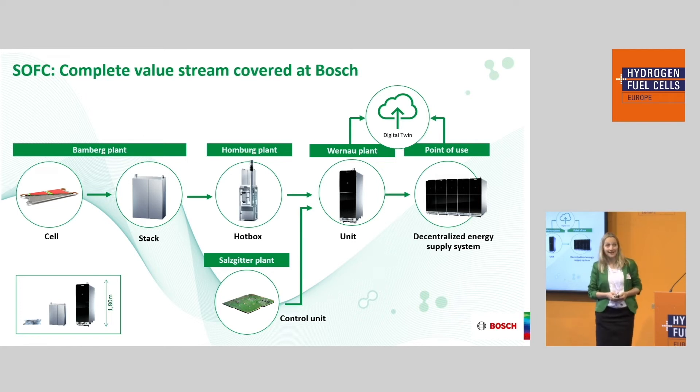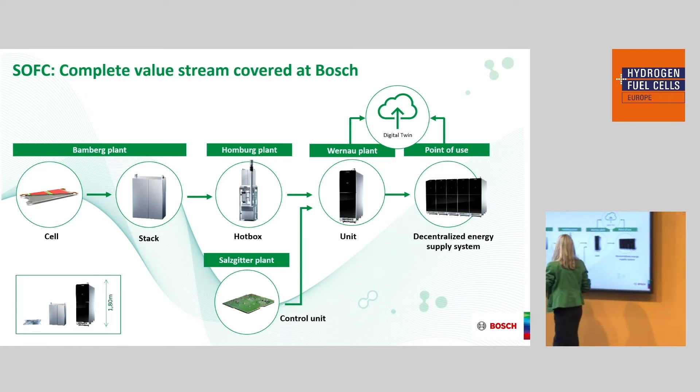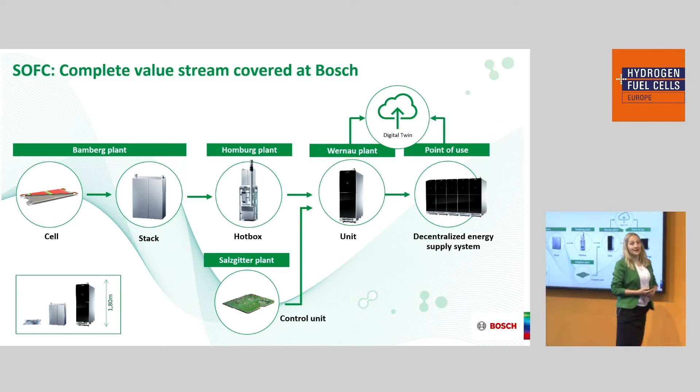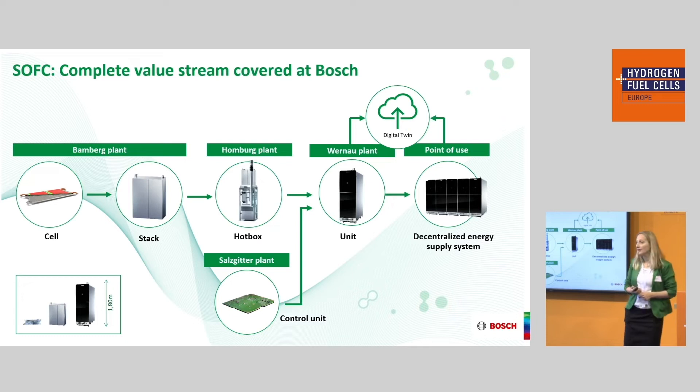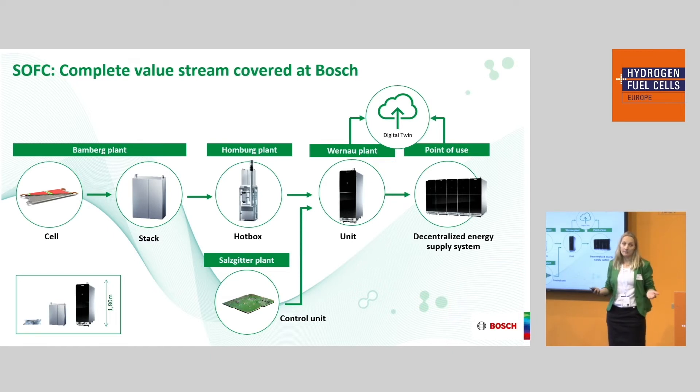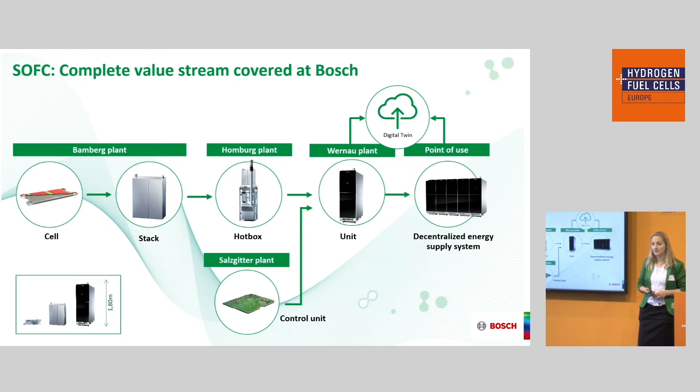Inside the system, it starts with the cell — the cell is the core of everything. The cell and stack are licensed from Ceres Power, but we are taking the lead in industrializing and manufacturing them. Both are manufactured in Bamberg, where roughly one stack comes out of production daily. The stack is then transferred to our plant in Hamburg, where the hotbox is built up — the hotbox contains two stacks and some components around it.